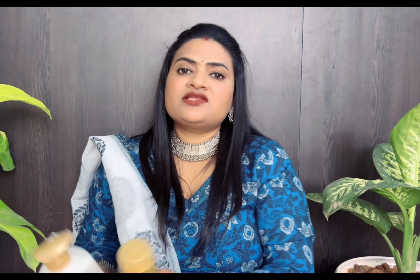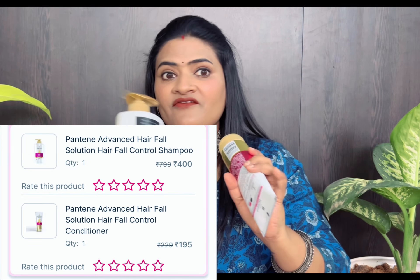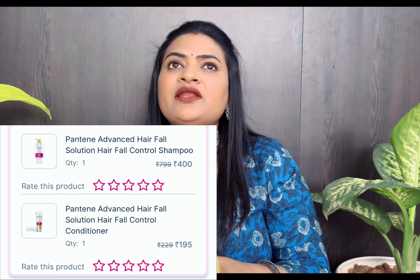I have a lot of hair control issues, so I chose both shampoo and conditioner. Pantene has a good result.